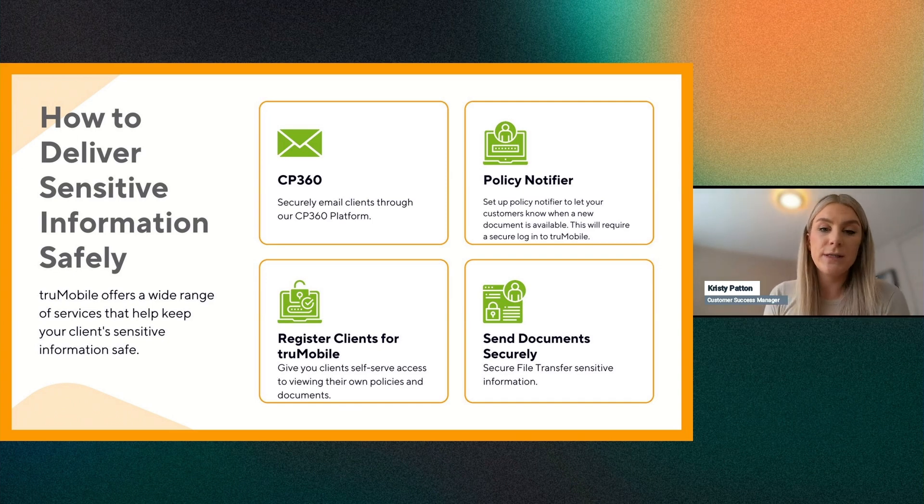The last option is not a TrueFlow solution specifically, but it is a way to securely send documents through a secure file transfer. If there are sensitive documents that must be sent and a client really doesn't want to sign up for the mobile app, this makes the process more secure when sending those documents.